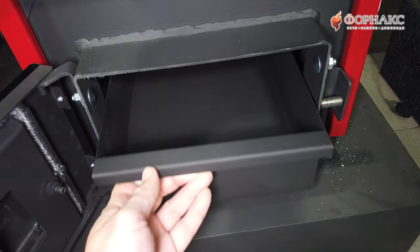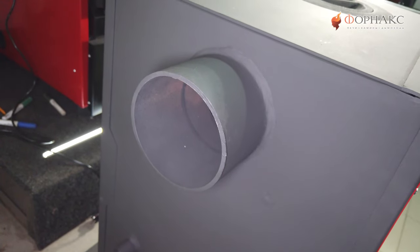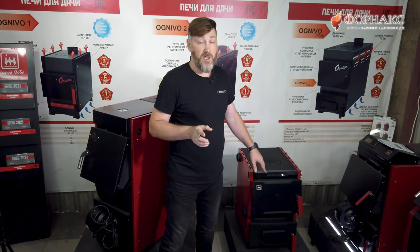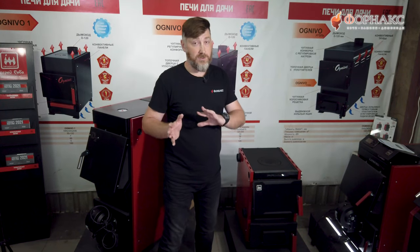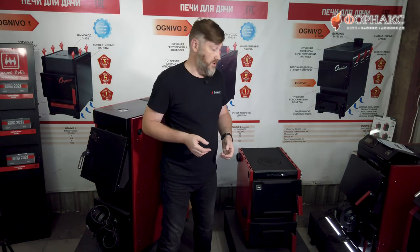За зольной дверцей скрывается просто невероятных размеров ящик зольника. Выход дымохода у котла 115-й — это у десятки и у 14-й модификации. У 20-й будет 150-й. Поэтому труба не выйдет дорогой, что положительно скажется на цене всей сборки: котел плюс дымоход.